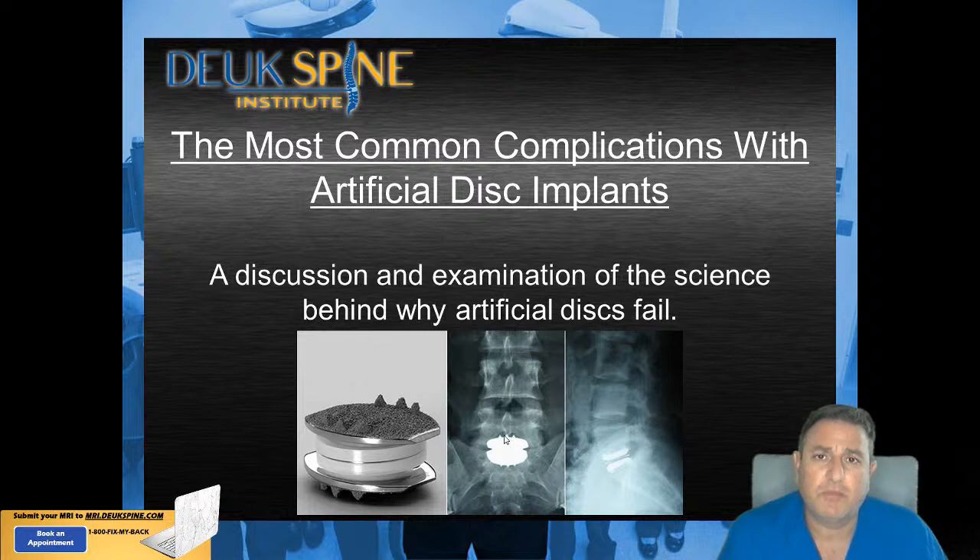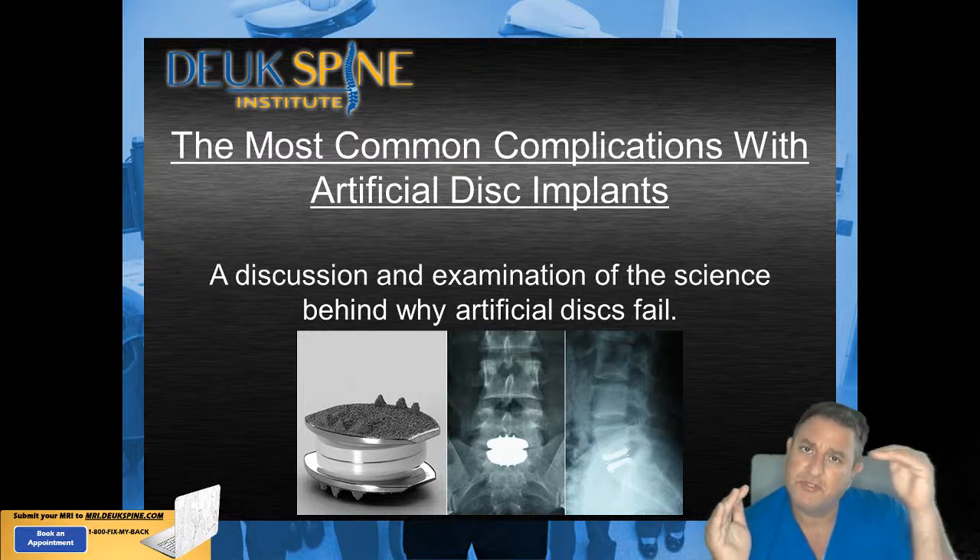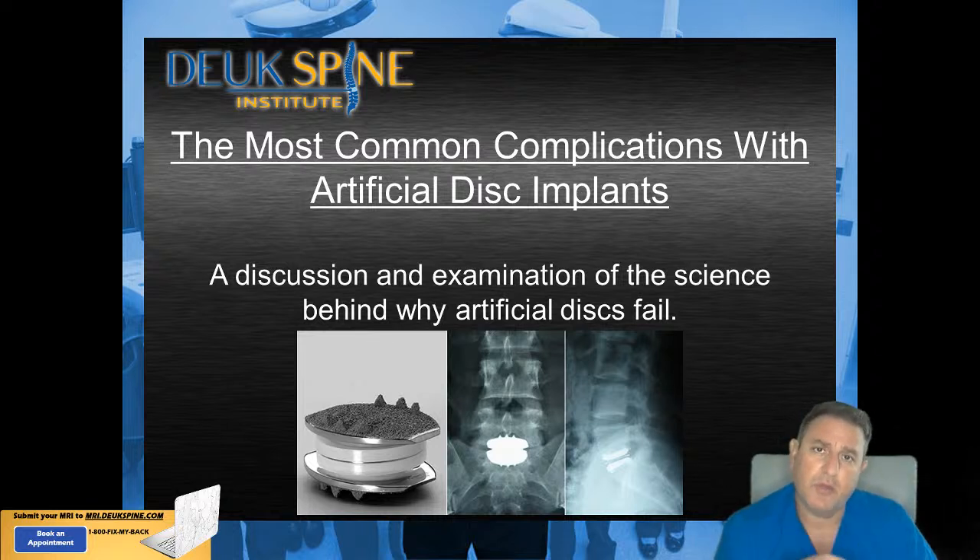All of the artificial discs placed in the lumbar spine have to be placed through the front, which means the surgeon is going to go through your belly area. Surgery through the belly area is very risky — it has the highest chance of complications. So patients considering artificial discs in the lumbar spine have to take into account that the approach — how the surgeon goes from the outside world to the spine — is through the front, and approaches to the lumbar spine through the belly are the highest risk of complications.